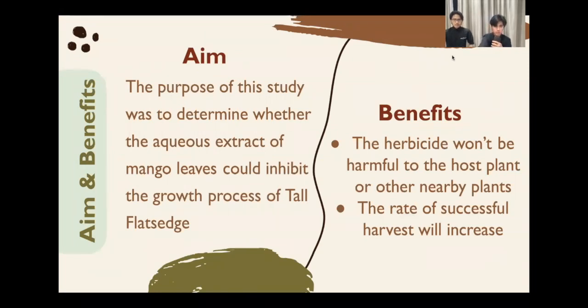For the aim and benefits: the purpose of this study was to determine whether the extract of mango leaves could inhibit the growth process of Tall Flatsedge. For the benefits, first, the herbicide won't be harmful to the host plant or other nearby plants. And second, the rate of successful harvest will increase.